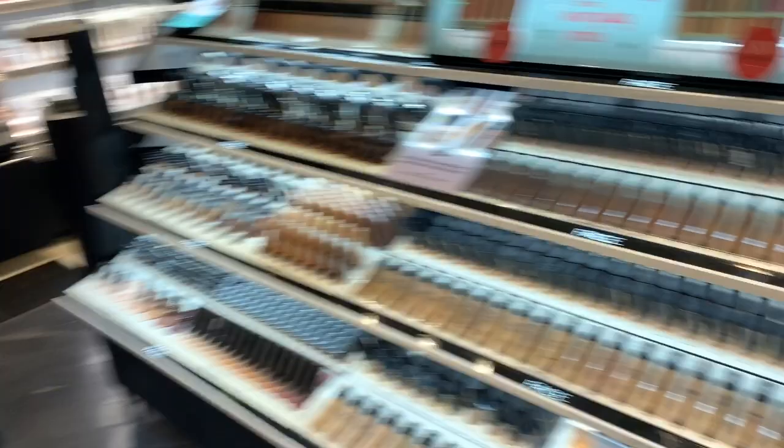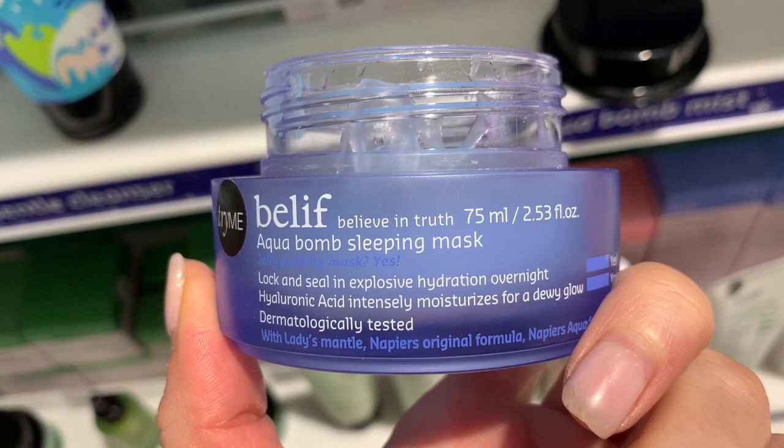This looks pretty fucking amazing. You see that texture though? Like it's so jelly — it's like Jello.